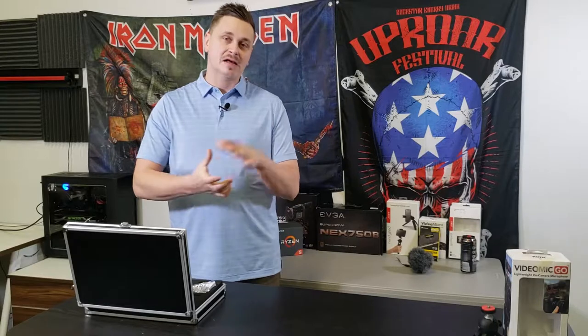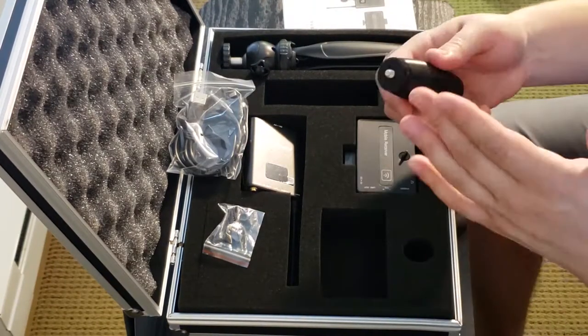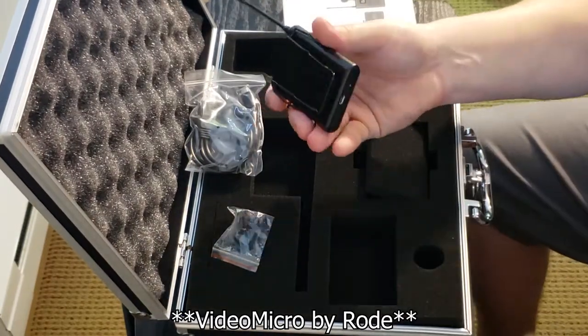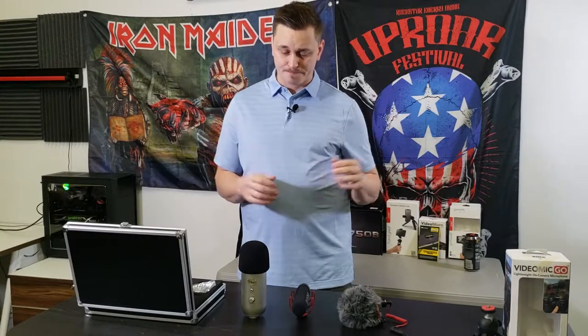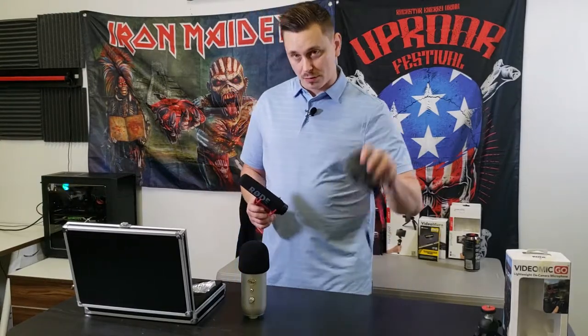Let me go over our progression as a channel and what we started with. The first microphone I ever bought, because I was using my cell phone, was the VideoMicro — $59.99 plus $15 for the adapter, so about $75 total. Even though that microphone works really well and I never had any issues, that $75 was kind of a pain. I had to adjust the audio in post-editing in certain scenarios to get it to perform the way I wanted, which is why I was excited when we got the VideoMic Go — I figured it would pick up more directional vocals than the cardioid from Rode.